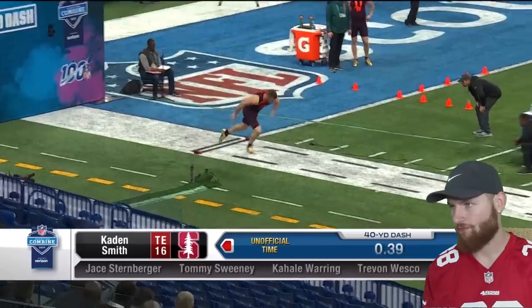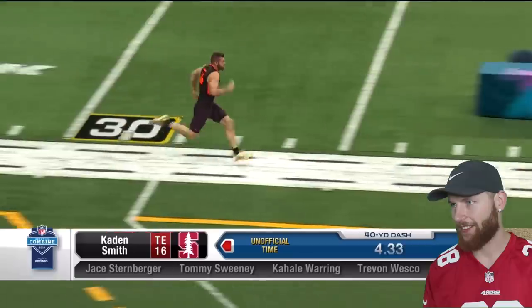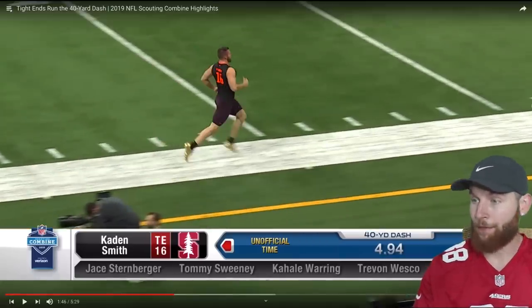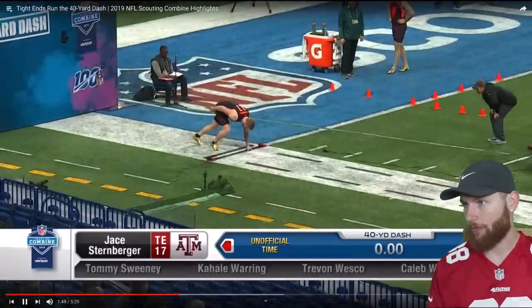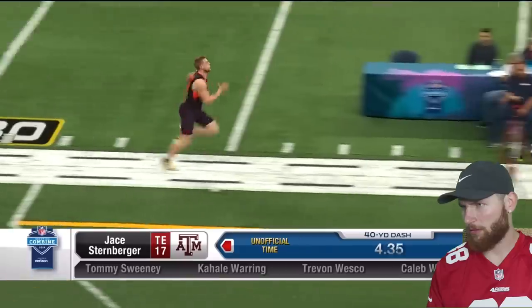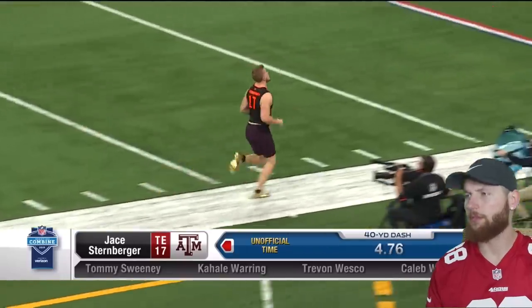Kaden Smith from Stanford. Well, at least he got under five — that's all I can say. He doesn't really separate when you study him but he catches everything and takes a ton of contact. Here's Jay Sternberger — we were talking about him — 4.76, Texas A&M.